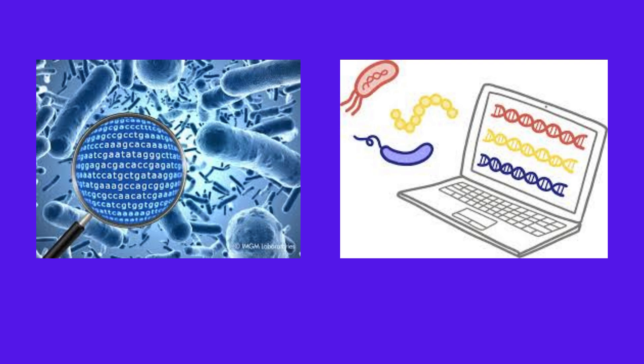Perhaps most famously, metagenomics led to the discovery of CRISPR-Cas systems, which became a revolutionary tool for genome editing.